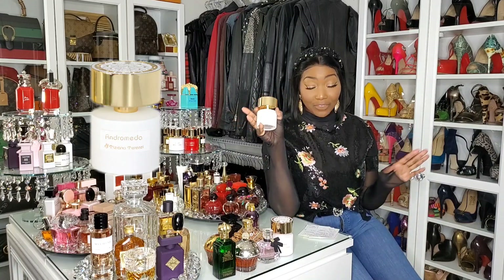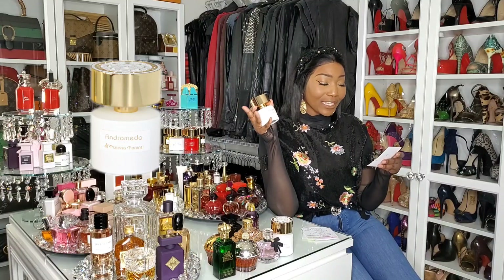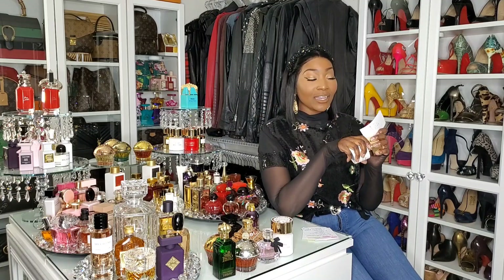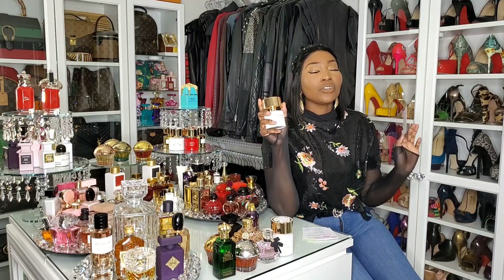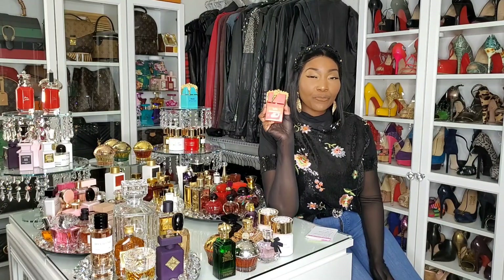The next Tiziana Terenzi fragrance is Andromeda — another lighter fragrance, but this one is super long-lasting with no performance issues. Notes include bergamot, grass, jasmine, violet leaf, pear, peach, coconut, vanilla, tonka bean, and sugar. It's definitely not a safe scrubber — it has a very unique scent in my collection, but it's so good. It's definitely the peach, coconut, and pear that do it for me.